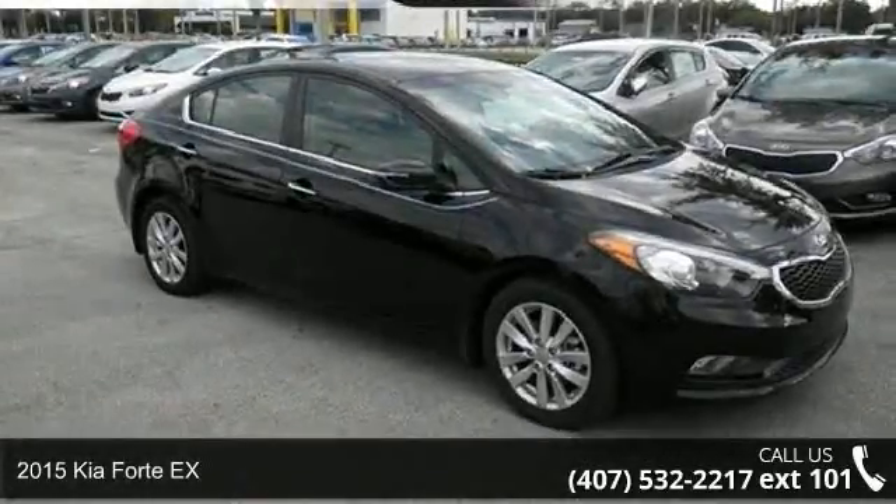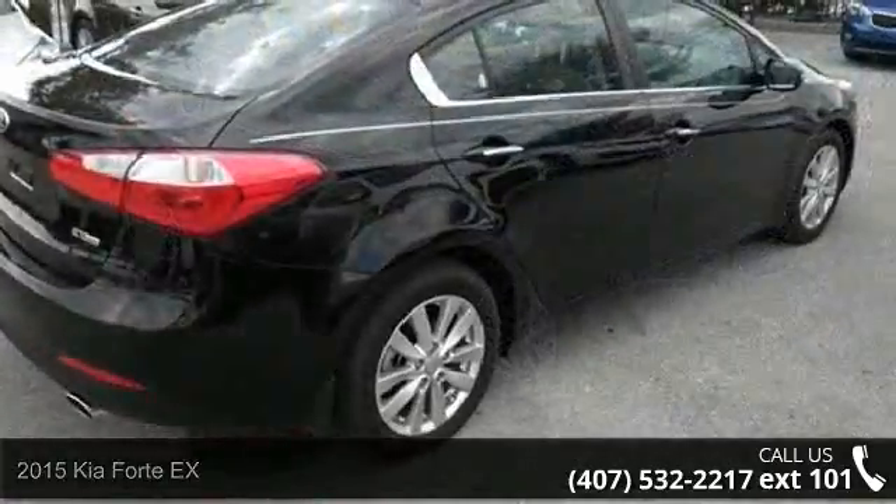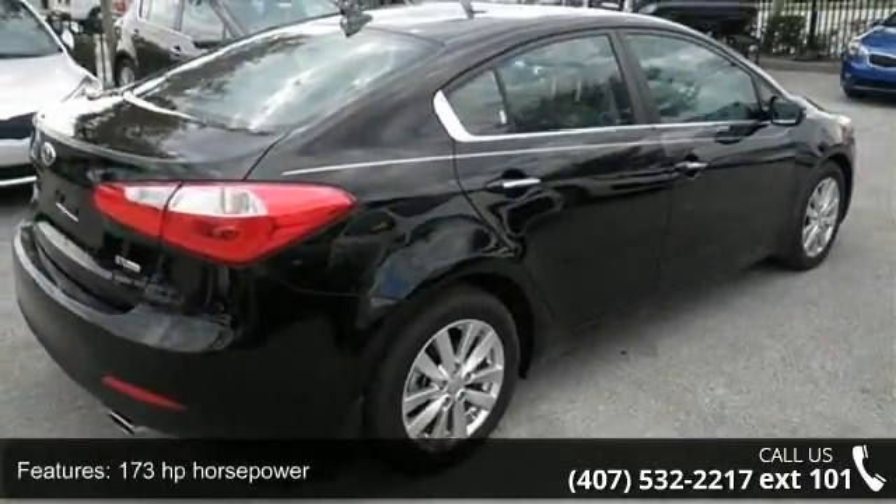Check out this 2015 Kia Forte X. If you are looking for an automobile with great features, look no further. Enjoy these notable features.